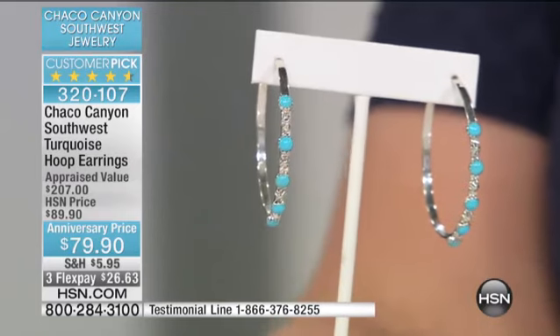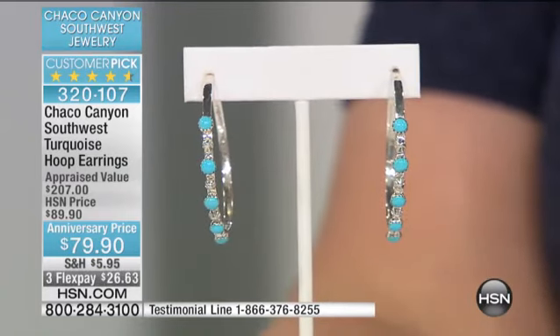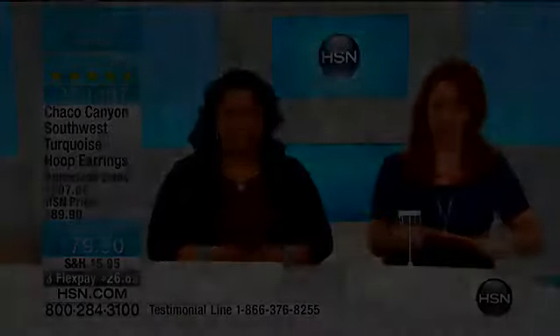Of course, if you watch me on a daily basis, drama's my favorite best friend. You'll love these. 320107 is the item number. $26.63 is your flex pay.